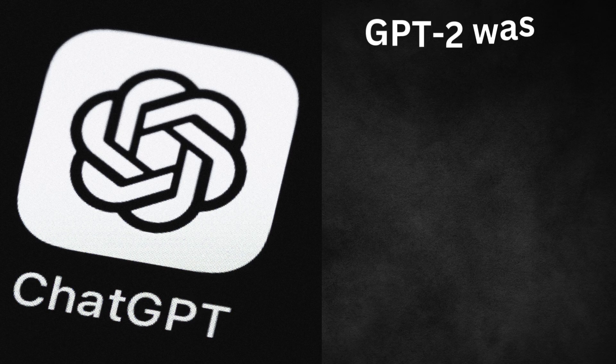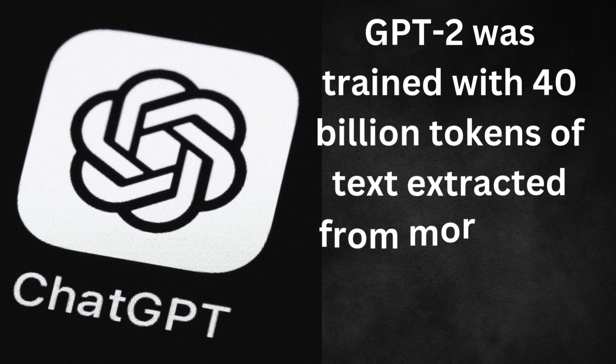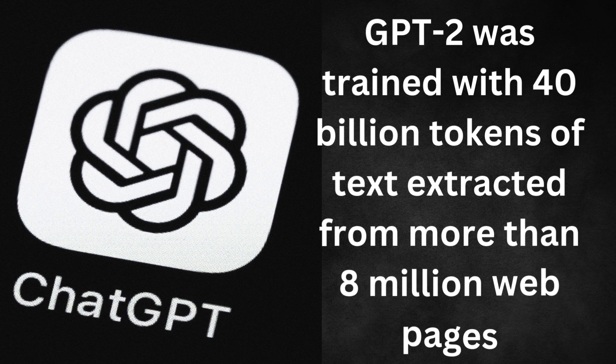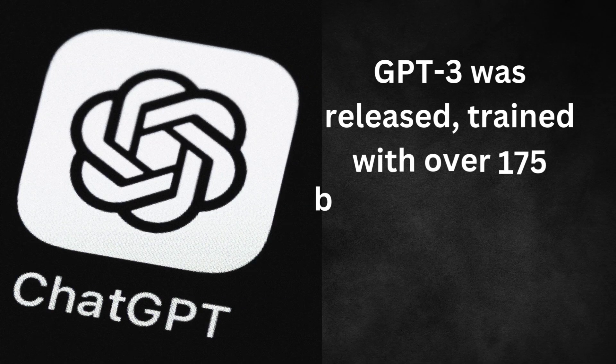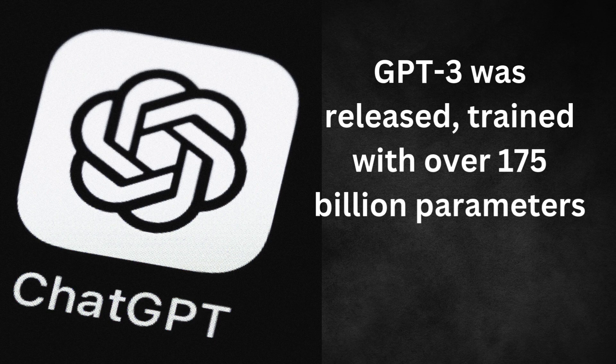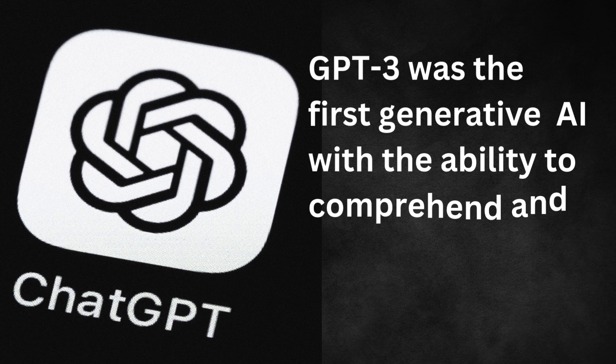ChatGPT-2 was trained with 40 billion tokens of text extracted from more than 8 million webpages linked in Reddit articles with over three upvotes. In June 2020, GPT-3 was released, trained with over 175 billion parameters — the first generative artificial intelligence with the ability to comprehend and write human-like texts.